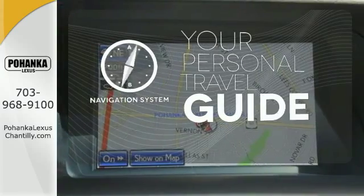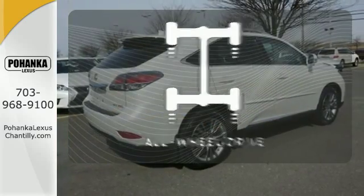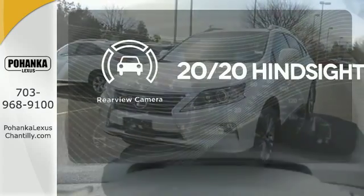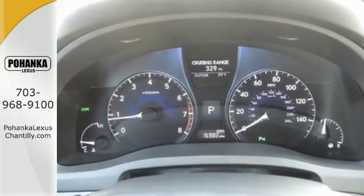It comes with a navigation system to easily guide you to your destination. The all wheel drive allows you to master any road, anytime. See objects previously out of sight with a rear view camera. It's for the discerning driver.